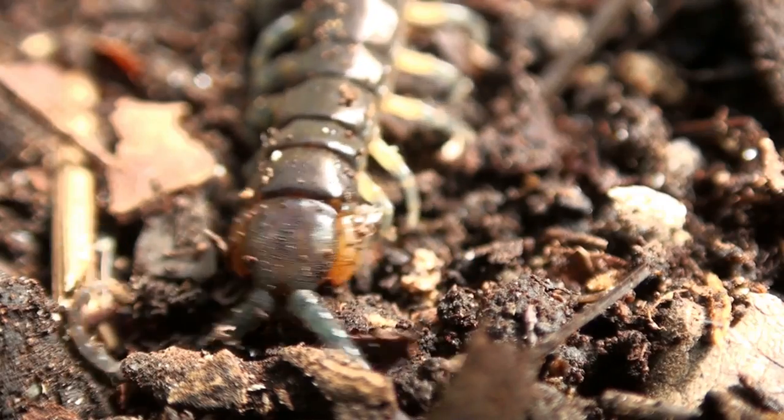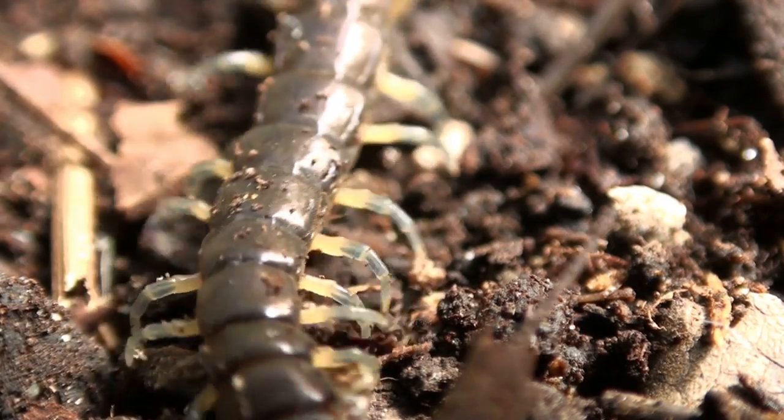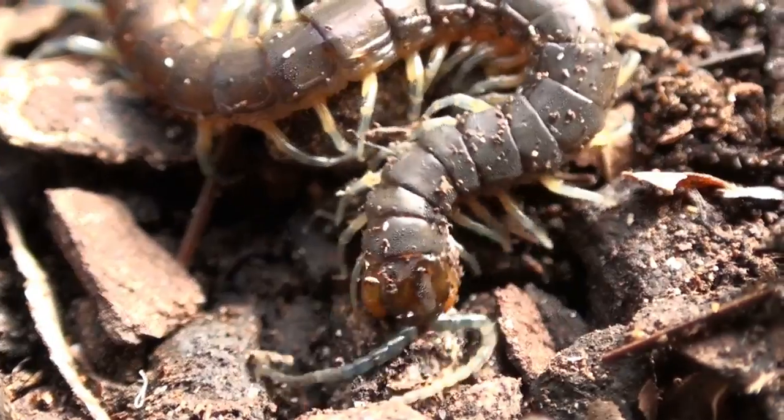Centipedes are also really useful predators. They also keep the balance. They often live in the soil and in leaf litter, and especially in compost bins.